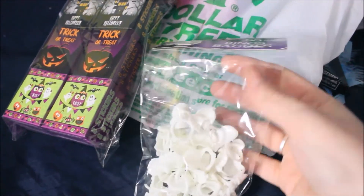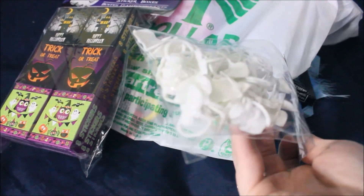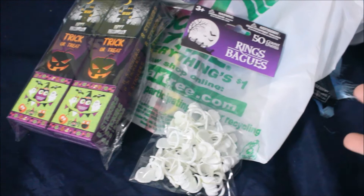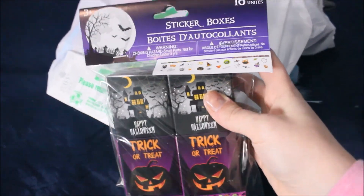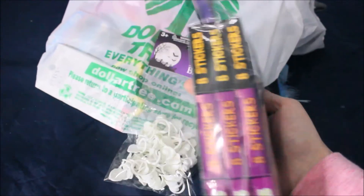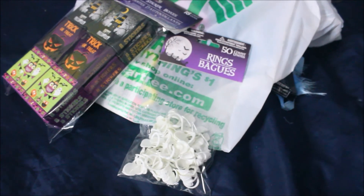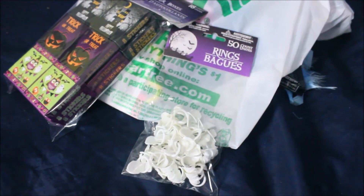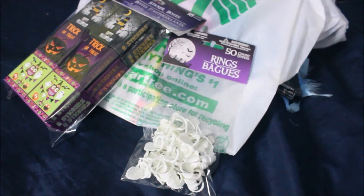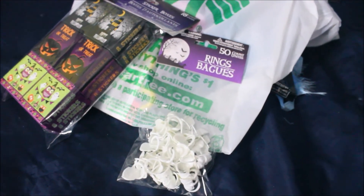These are from Dollar Tree. I chose the rings — just little skull rings. I couldn't find the spider rings, I wanted spider rings but couldn't find them. And then these are so cool: 18 for a dollar. They're just little boxes of stickers, which I thought were super cool. And then I'm going to hand out coloring pages. I have coloring pages on my Etsy shop — I'll leave the link below. You can print them out, cut them out, whatever. And then I hand them out with like a couple crayons and some of this.